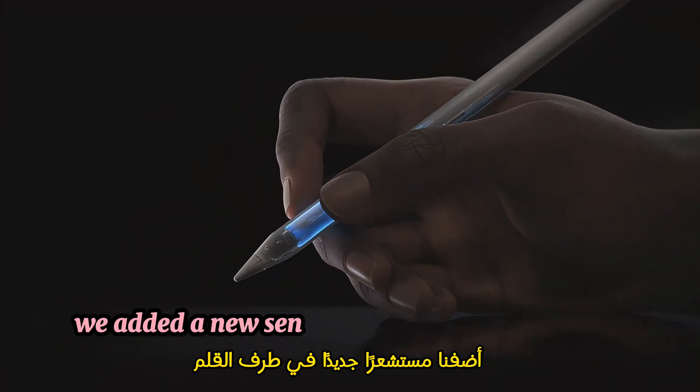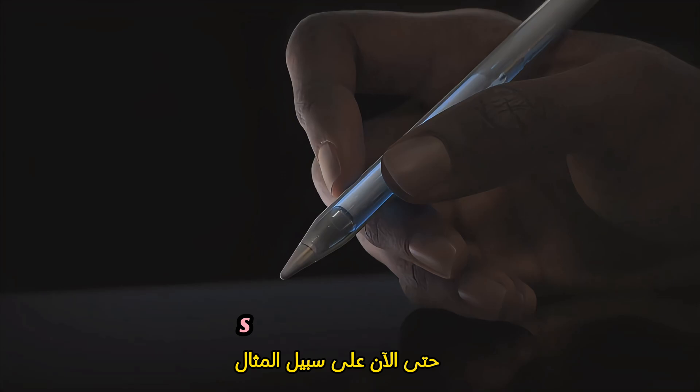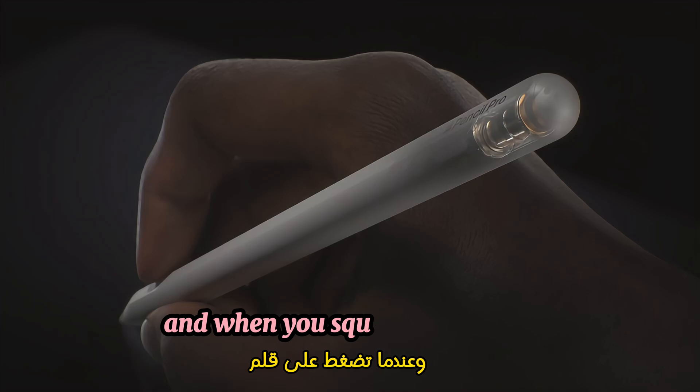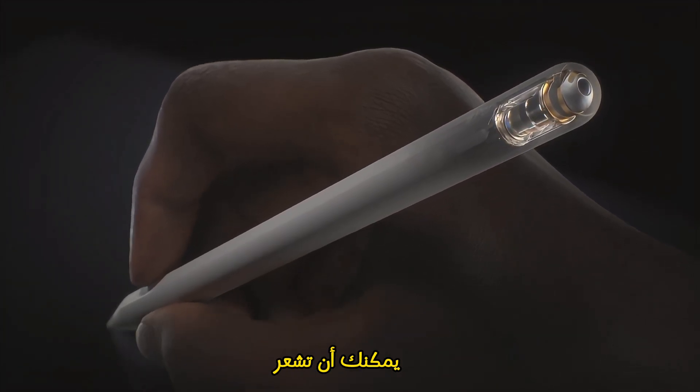To start, we added a new sensor in the barrel of the pencil to enable new interactions. So now, for example, you can just squeeze it to bring up a new tool palette. And when you squeeze the pencil, a haptic engine delivers precise feedback that you can feel.